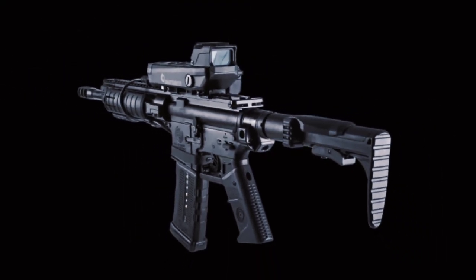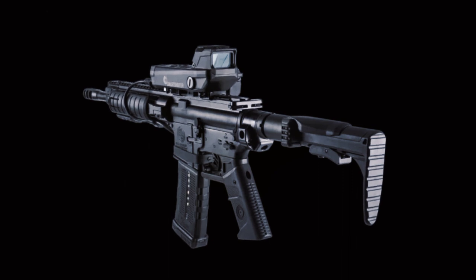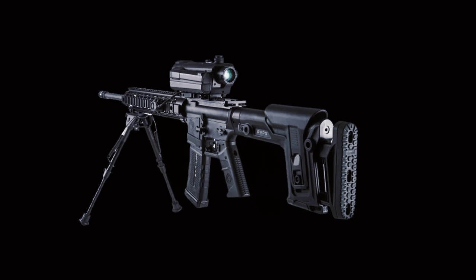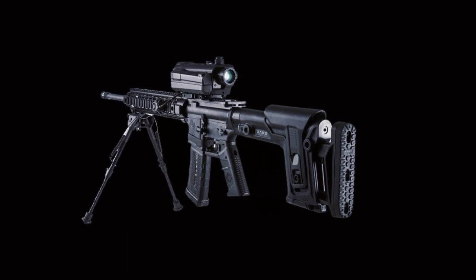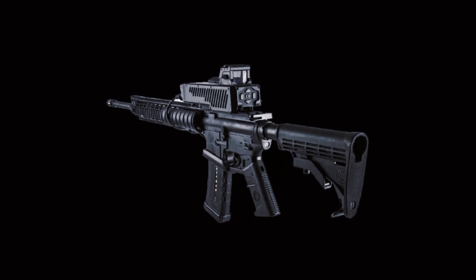Smash has different versions and configurations to suit different needs and scenarios. The Smash 2000L-3000 is the latest and most advanced version, featuring significant weight and size reduction. The Smash X4 has a 4x magnifying optic scope for longer-range engagements. The Smash 2000 PLUS has a counter-UAS mode that can kinetically eliminate small drones.